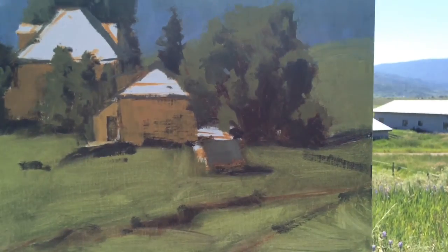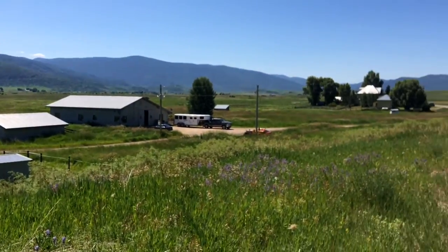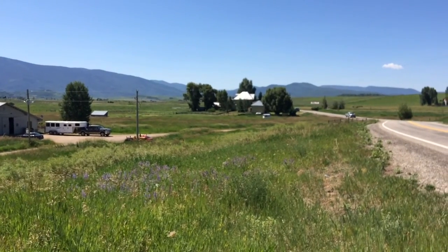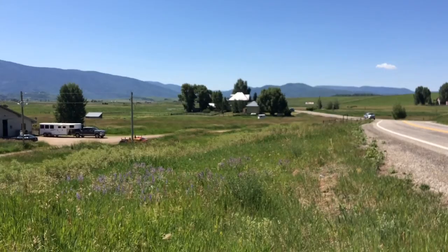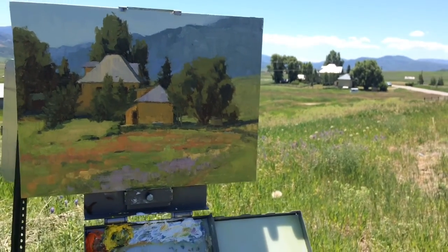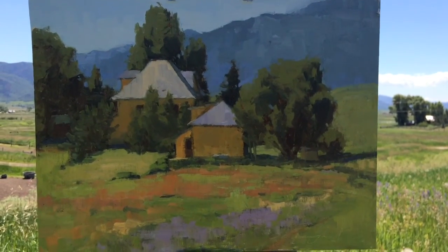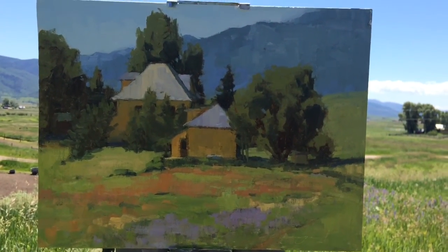I'm working on the foreground now, which is all light. I put in a wash of paint to stain the canvas and get rid of the white, but I'll be punching that up a bit more, because as you can see the ground is very bright and very colorful.